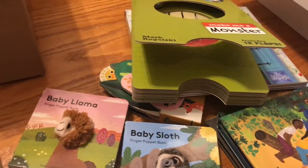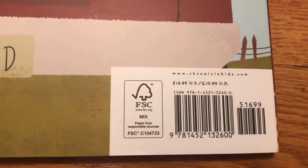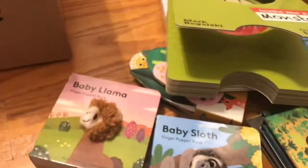Some really great interactive books. Thank you to Hatchet for sending these to me, and to the friend from Chronicle Kids who gave me the books.